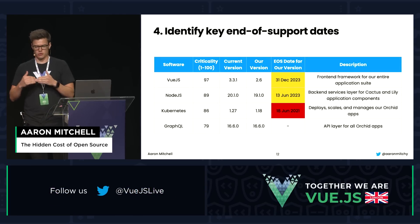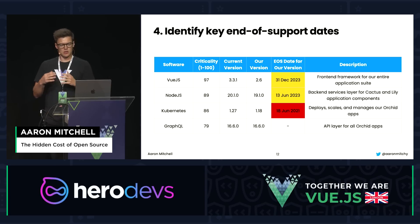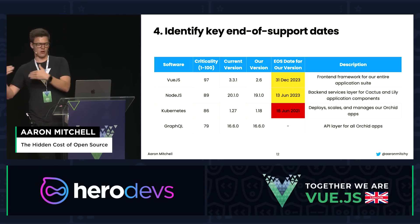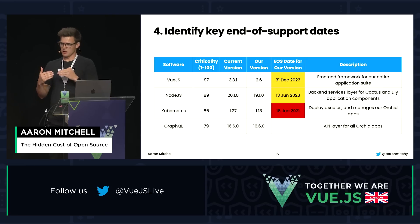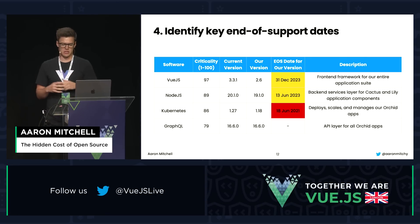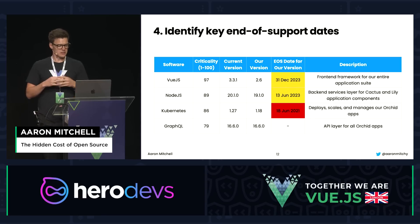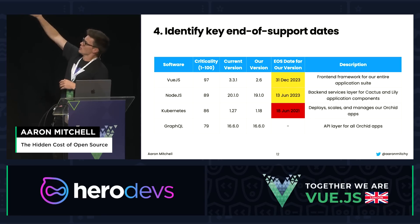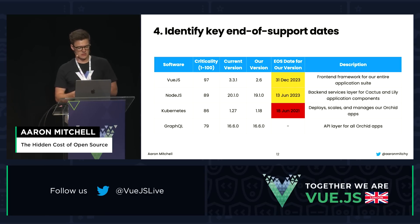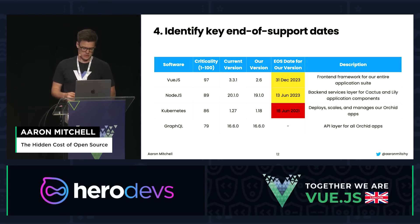Step four: identify the key end-of-support dates for your libraries. You may also want to understand when the last version was shipped so you know how far into the release cycle you are. You can get end-of-life date data for much of your software stack at endoflife.date — it's a free website with a good database of libraries and end-of-life dates. For example, Vue.js version 2.0 and beyond reached end-of-life on December 31st, 2023.